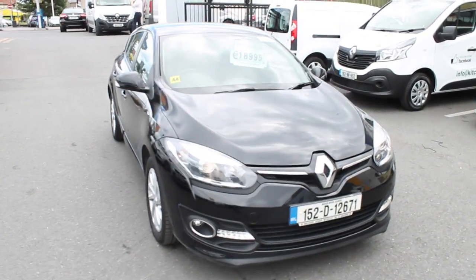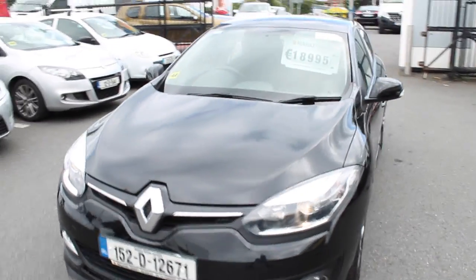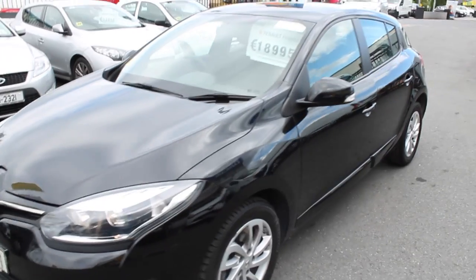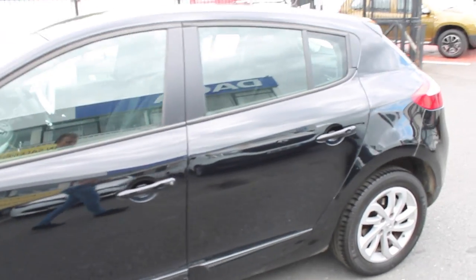So here we have a lovely black metallic 1.5 2D Megane. It's the Dynamique model, which is the top of the range, the 1.5 diesel. Very clean car, alloy wheels there at the side and colour coded mirrors.